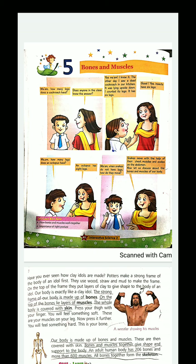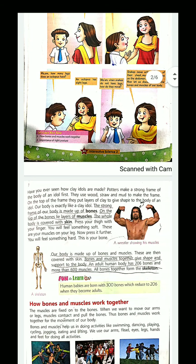When it is too hard, it is your bone. Our body is made of bones and muscles, which are then covered with skin. Bones and muscles together give shape and support to the body. An adult human body has 206 bones and more than 600 muscles.